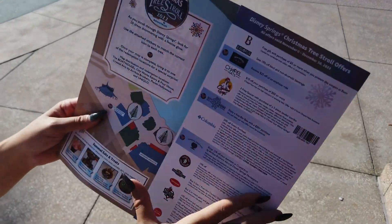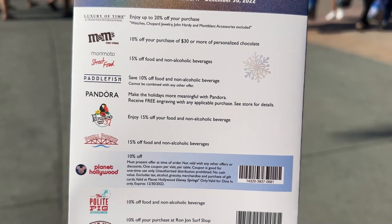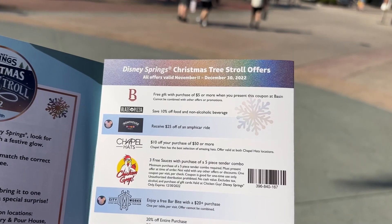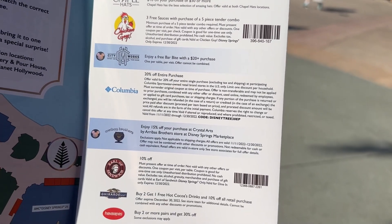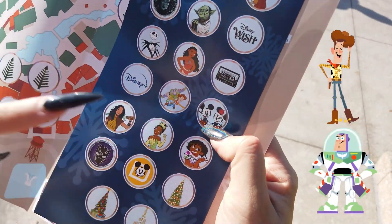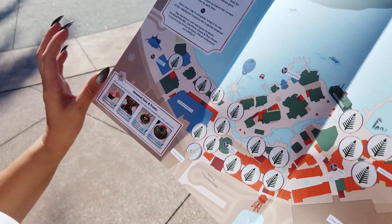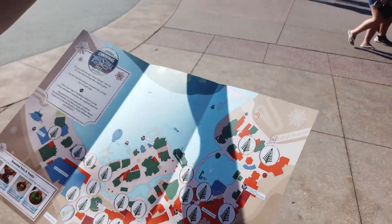At first glance, I thought this was just a guide to the tree stroll, but it has a lot of deals for all the different shops and eating locations here at Disney Springs, which is really kind of cool. You've got Salt and Straw, Planet Hollywood, Paddlefish, Chicken Guy — a lot of the different vendors around here have a deal on here. There's a Toy Story one, a Black Panther one, a Raya one. We got to find the trees!